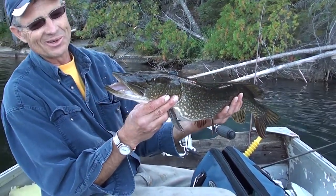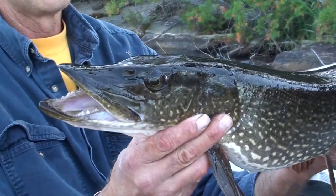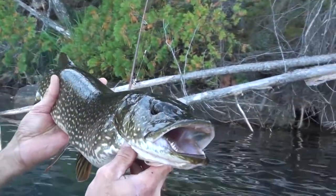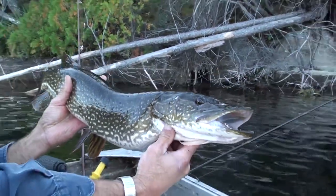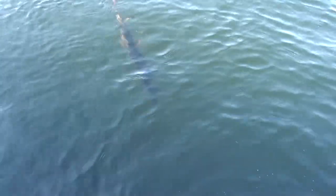Look at the teeth on that one! That's one of those fish you just don't want to get your hand in. Looks like he may be a little bit hungry. Great fish. And there he goes — back down. Beautiful fish, a lot of fun.